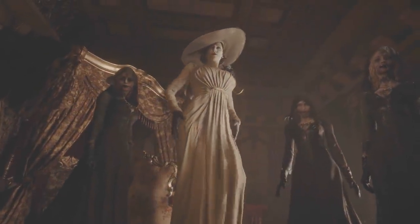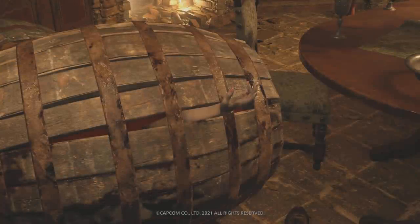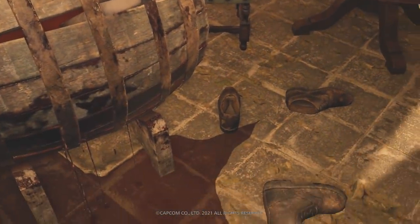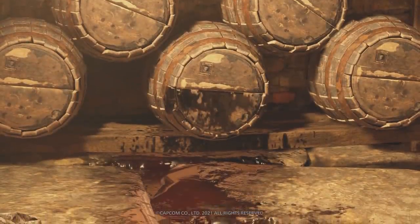Since Resident Evil Village is only a few days away, I thought I'd get more into this sinister backstory over Lady Dimitrescu's castle cellar and what's happening within it.